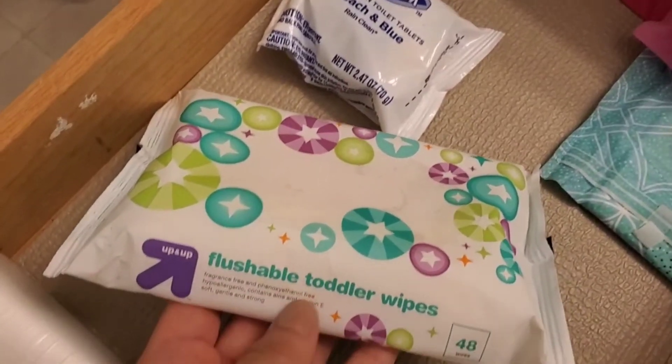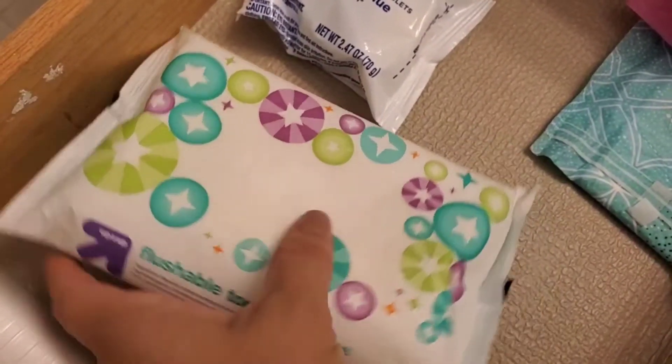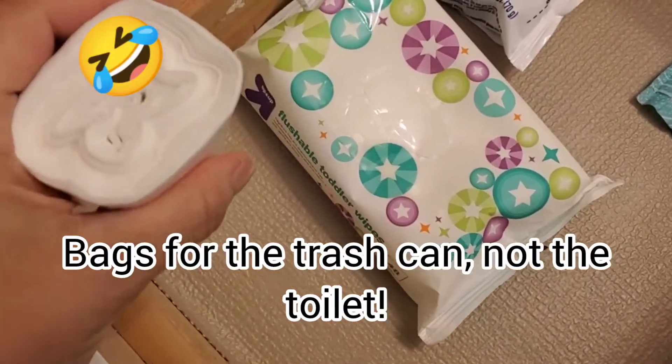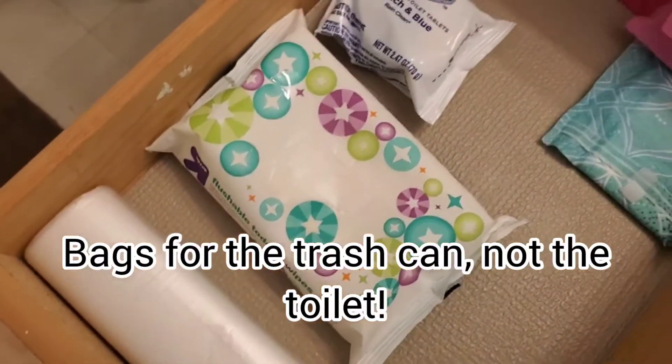These I like to use also for my face, like for makeup remover. And then some — what are these? Baggies for the toilet. And that's it.